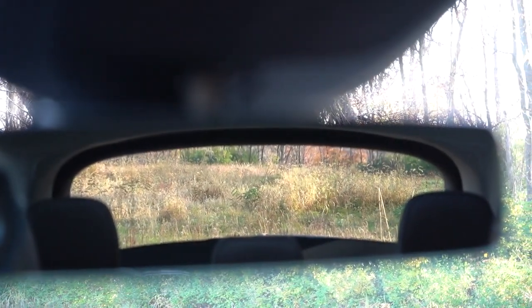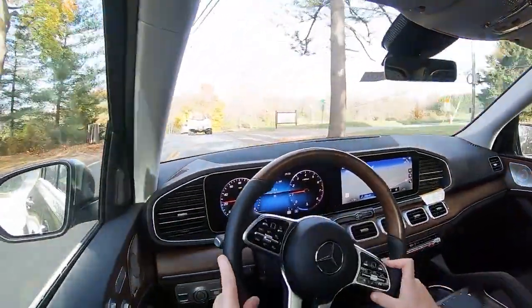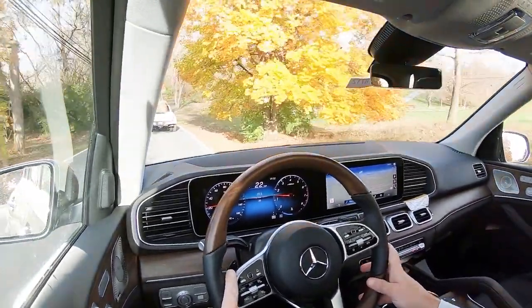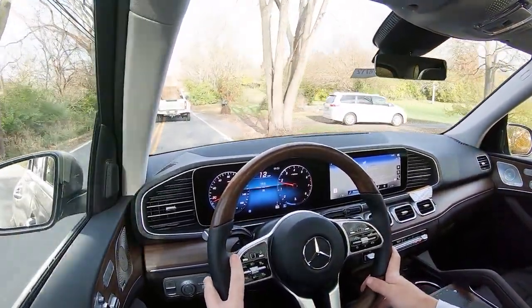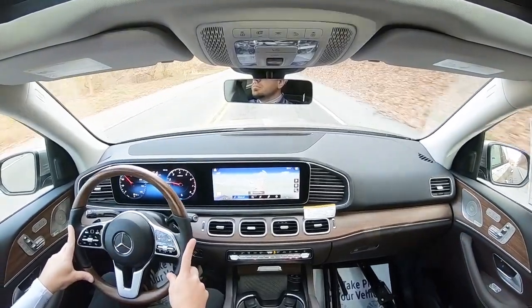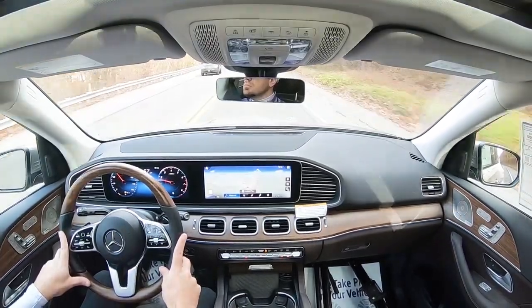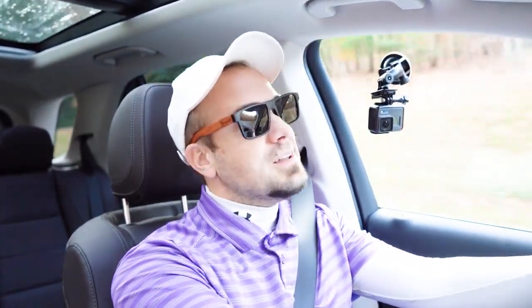Touching on visibility, I can see perfectly fine out the back. Rain-sensing windshield wipers do come standard on the GLE 350 — whenever it detects any mist or rainfall it's going to automatically turn on those wipers for you, kind of like automatic headlights. There is also a head-up display available for $1,100 that projects your speed, speed limit, and safety features onto your windshield, helping you keep your eyes on the road. That pretty much rounds out the performance segment.